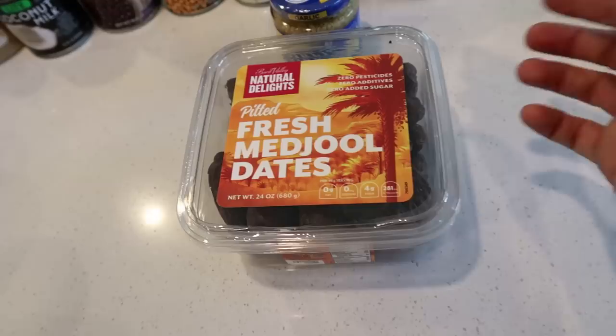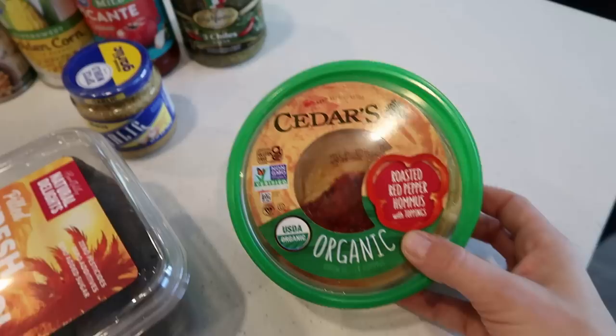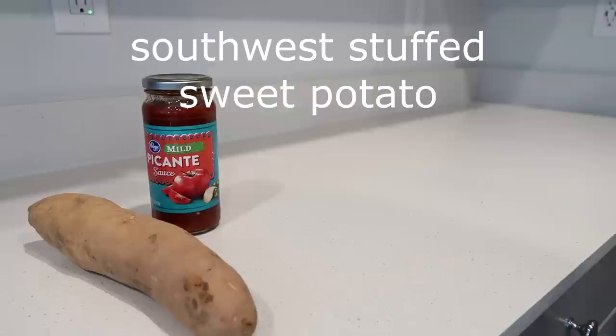For snacks, I got fresh Medjool dates — these are my favorite. They'll probably be gone really fast because I eat them so quickly if they're in the house. I'm going to try to ration them out over three weeks. And I got a new-to-me hummus brand — Cedar's roasted red pepper — which said 'new product alert' at Smith's. My friend Lauren always talks about it, so I thought I'd try it. With all the celery, carrots, and peppers, it'll be a great snack for the week.